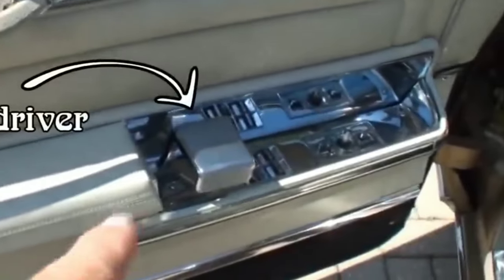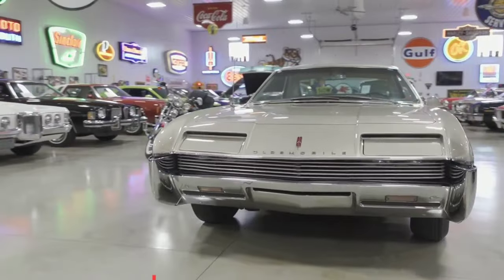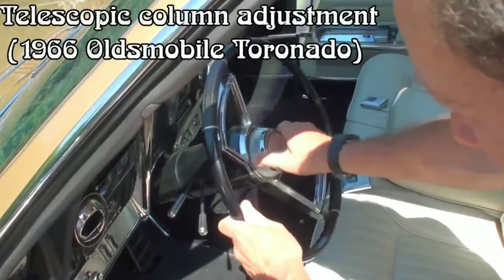Did you know you can have two handles on a single door? That's only on the 1967 Automobile Toronado. One distinctive feature on this car is also its telescoping column adjustment — the steering can move up and down by turning a switch that acts like a bolt lock. One of Ford's 1966 Thunderbird models also got doors which are multi-purpose and can open multiple ways.